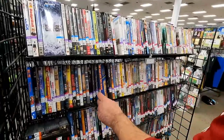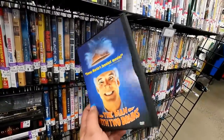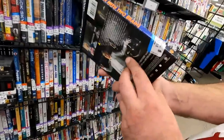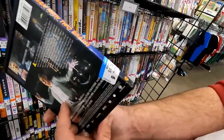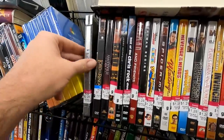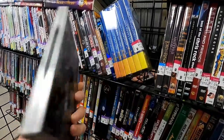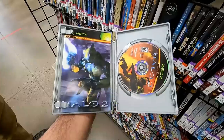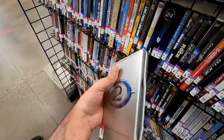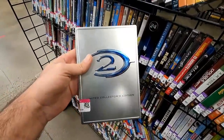It looks like Mark found something he's interested in over in the DVDs — this is The Man with Two Brains. If you collect DVDs, Goodwill's a great place to look now because they're all the way down to $1.29 for a DVD. I found Halo 2 over in the DVDs, which should have been with the video games. This is the limited collector's edition, and I have Halo 2, but this is a much better condition copy and it's complete — it's also only $2.99, which is cheap for this. I'm getting it.